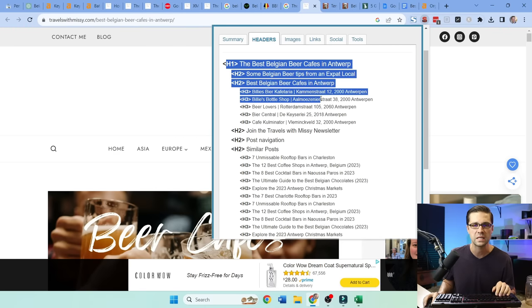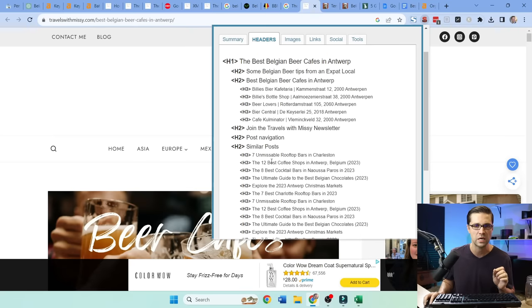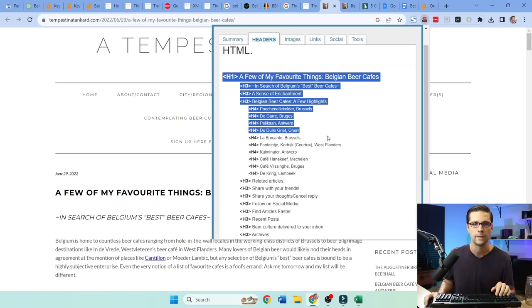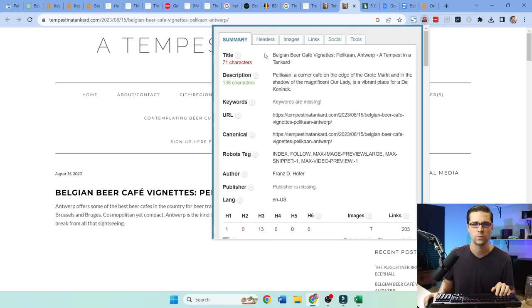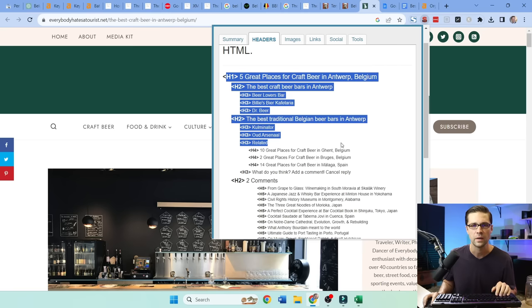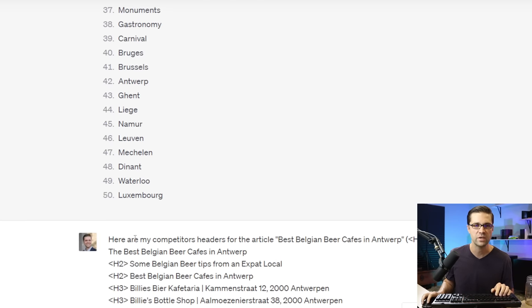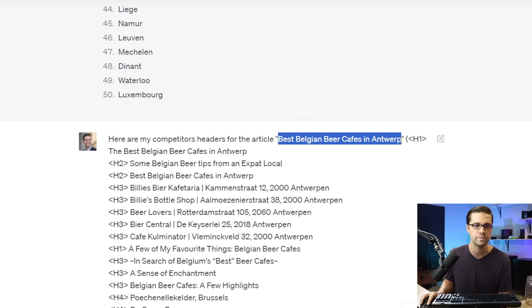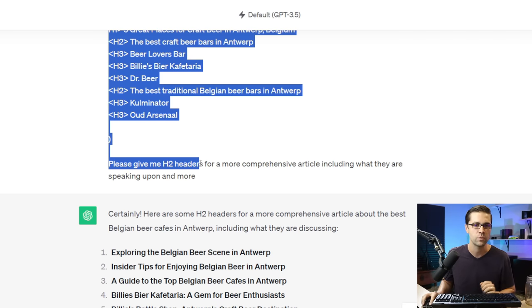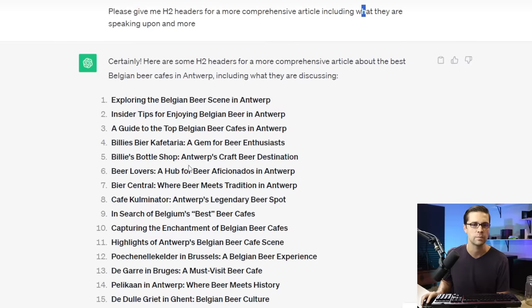You want just the body portion — not similar posts, just the body of this thing. Grab it, push it to Google Docs, and rinse and repeat quickly for all the ranking competitors. So we have the competitors' headers for the article. You have to give ChatGPT your article title — it needs to know what you're talking about. Here are all the scraped headers. I said: please give me H2 headers for a more comprehensive article, including what they're speaking upon. Just like that, we have a mega article that's going to outcompete everyone because it's more comprehensive. But be careful — do not copy your competitors' headers word for word. You can make it more SEO optimized, and out of the box this looks pretty darn good.